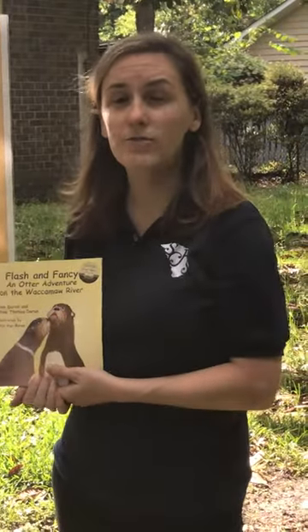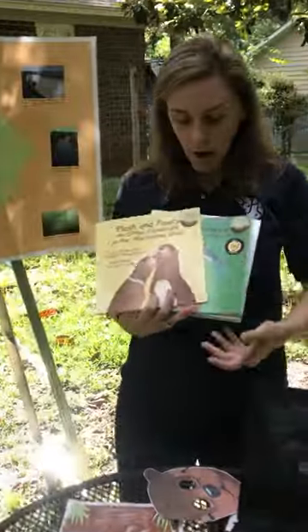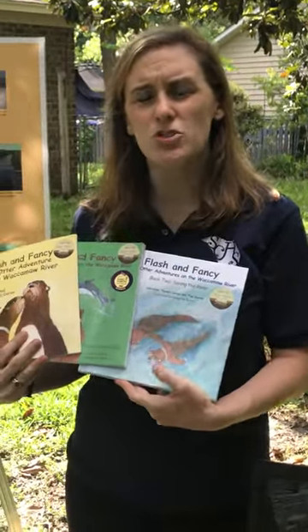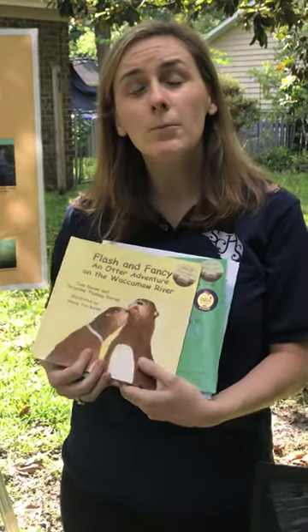These are actually a series of books about the adventures of these river otters. Now it's too bad we can't go out to the zoo or to an aquarium and check these river otters out, but I'm going to put on our website a couple of resources that you can go to to learn a little bit more about river otters.